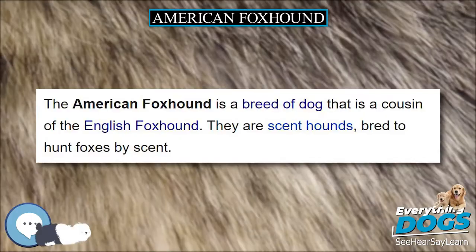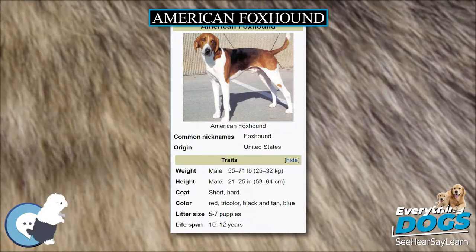The American Foxhound is a breed of dog that is a cousin of the English Foxhound. They are scent hounds, bred to hunt foxes by scent.